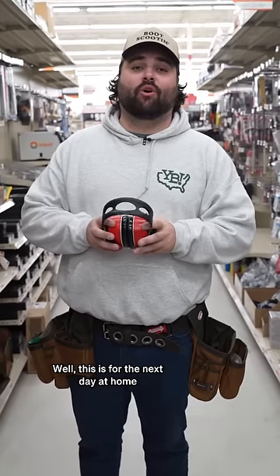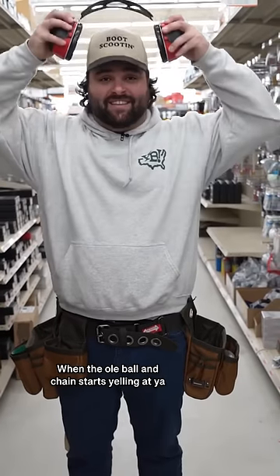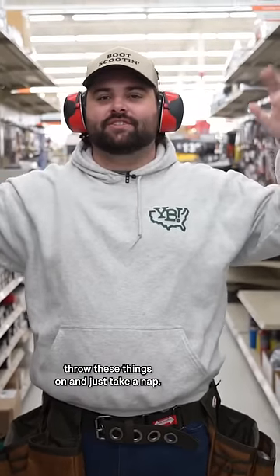Probably wondering, what are these for? Well, this is for the next day at home. When the old ball and chain starts yelling at you, throw all these things on and just take a nap. Yep.